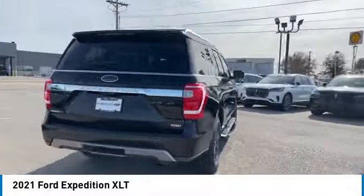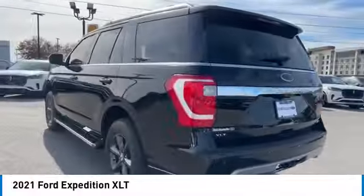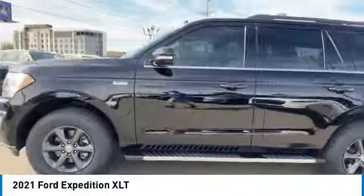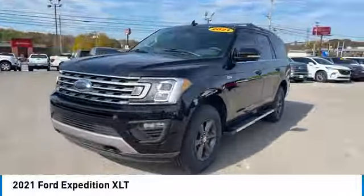Here are some of this vehicle's great options: towing package, aluminum wheels, running boards, heated side mirrors, daytime running lights, remote keyless entry, fog lights, headlights auto off, mirror memory, traction control.